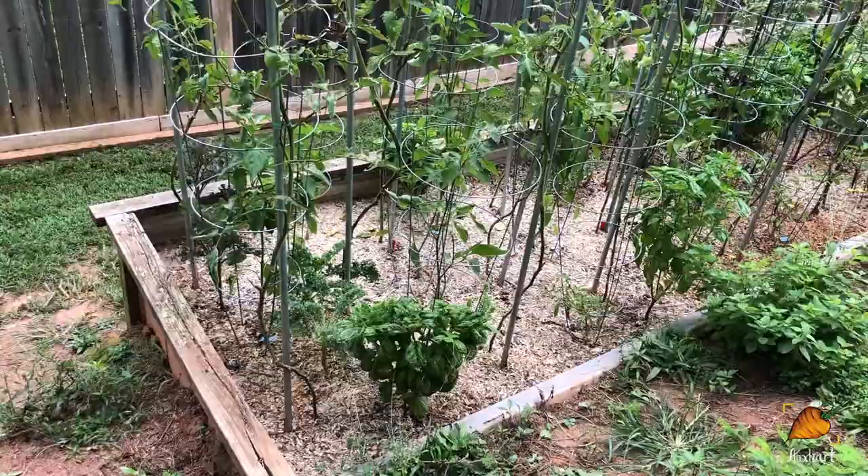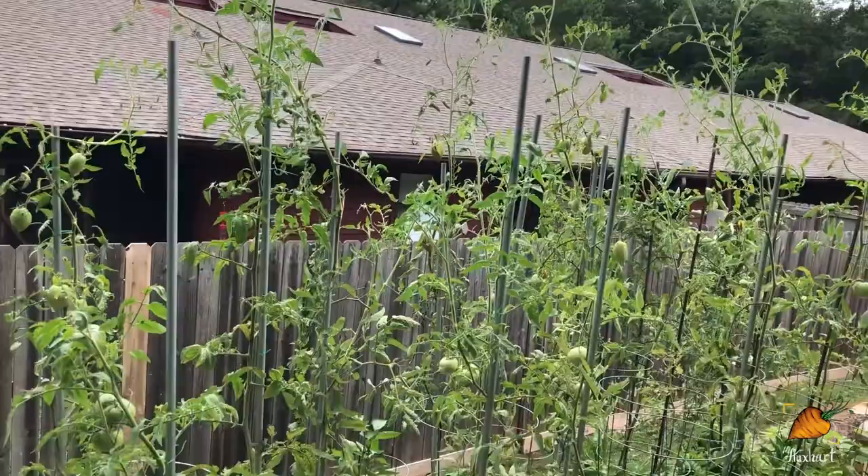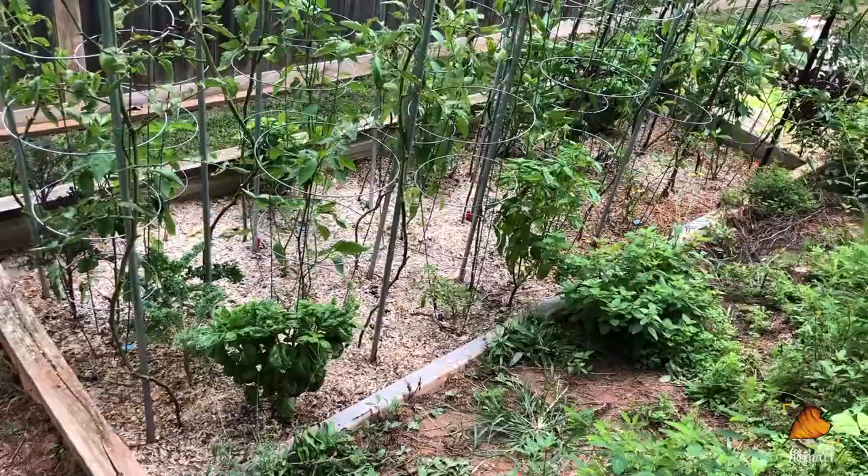Look at this beautiful view of the garden — tomatoes go up, up, up. Pretty soon we'll have radishes and rutabagas and turnips filling the gaps where the tomatoes have to come out.